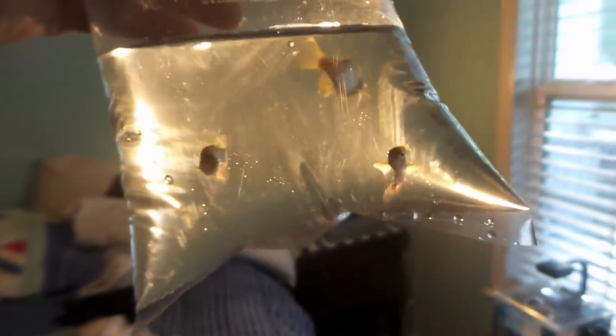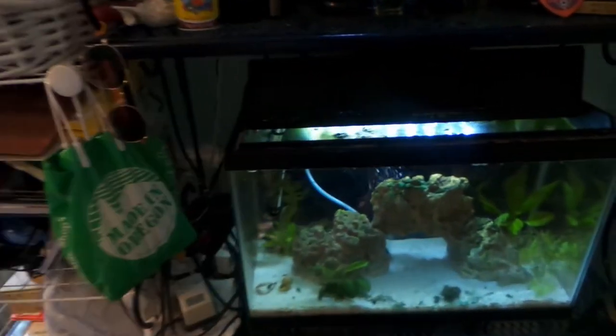Earlier today I went to the pet store looking for some type of tank mate for the puffer tank and I got three pearl danios. As you can see right here, they're pretty feisty but also very colorful fish. I'm not worried about the pearl danios attacking the puffers or vice versa.